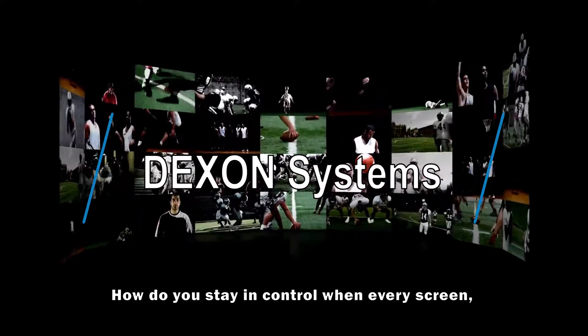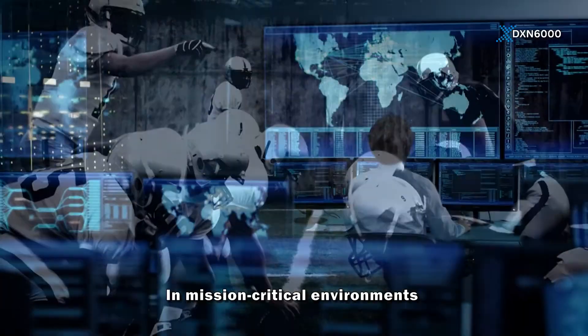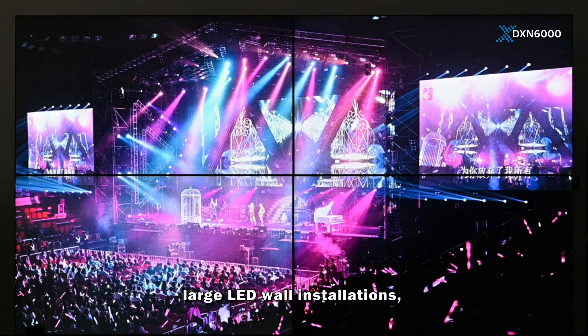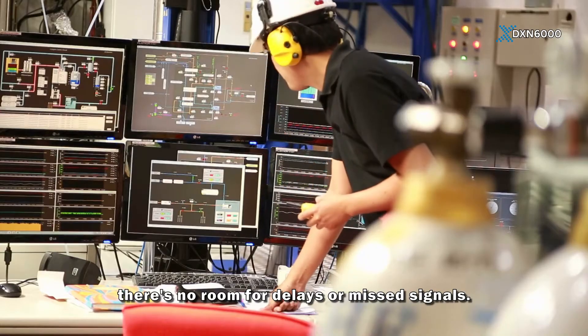How do you stay in control when every screen, every second, and every detail matters? In mission-critical environments like crowded airports, surveillance centers, large LED wall installations, or industrial monitoring stations, there's no room for delays or missed signals.